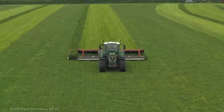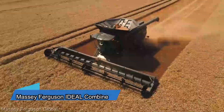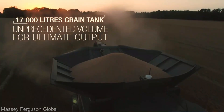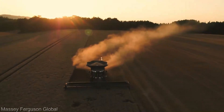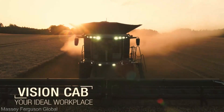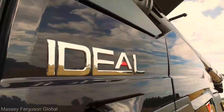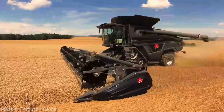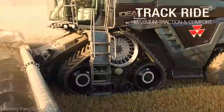Now we turn to the extraordinary Massey Ferguson Ideal Combine — not just a harvester, but a symphony of precision engineering and technological finesse. The Ideal Combine is a masterpiece of precision; its advanced harvesting technology ensures that every grain is harvested at just the right moment, maximizing yields while minimizing losses. With its colossal harvesting capacity, it allows you to cover vast acres without compromising on harvest quality.